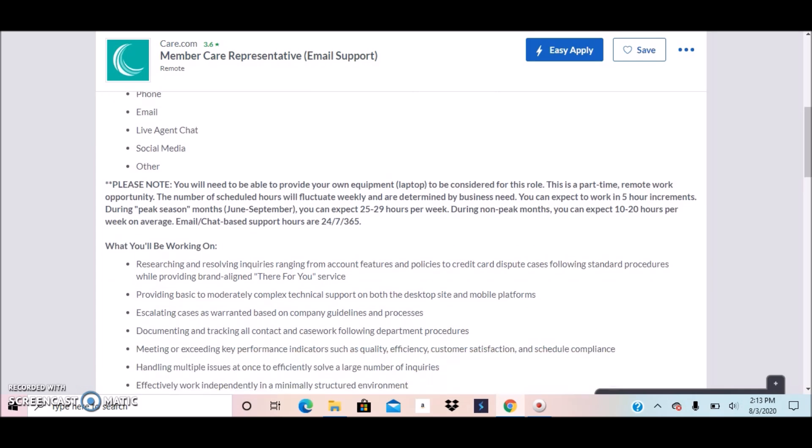You will need to provide your own equipment for this job — you will need your own laptop to be considered for this role. Again, this is a part-time remote work opportunity. The number of scheduled hours will fluctuate weekly and is determined by business need. You can expect to work in five-hour increments.